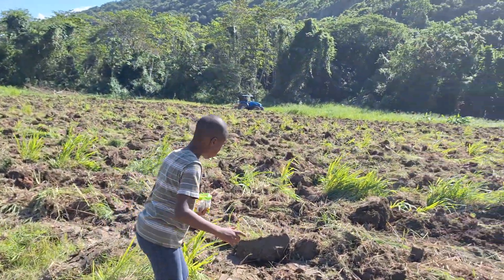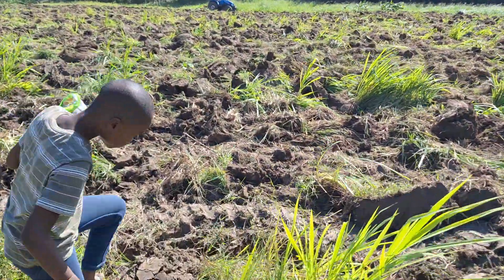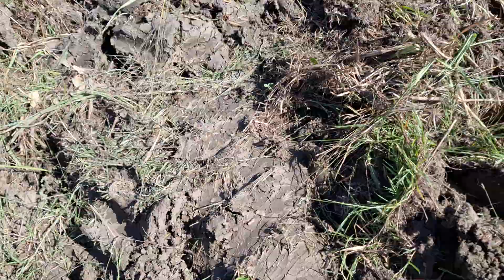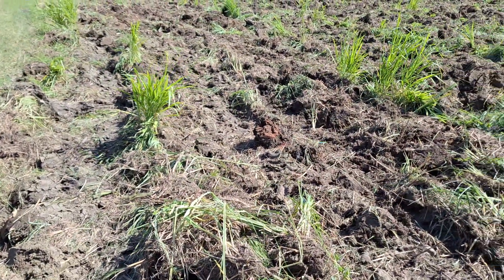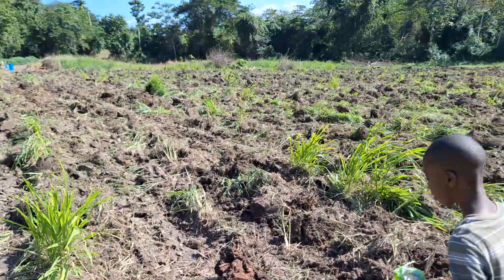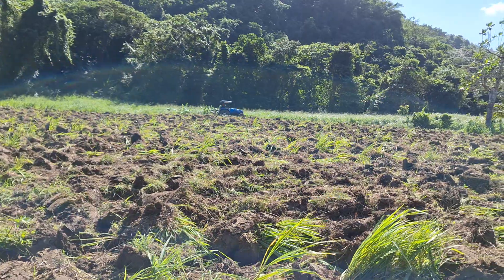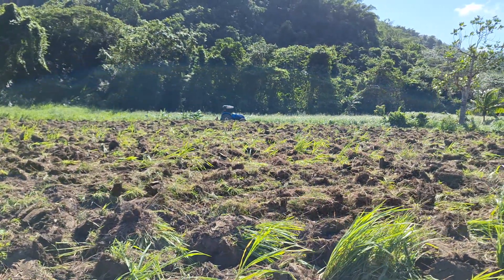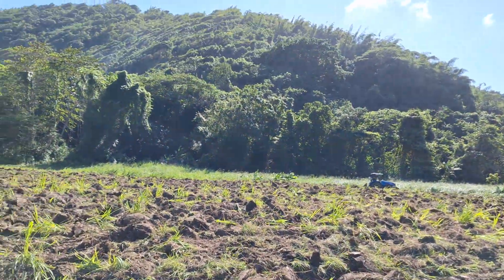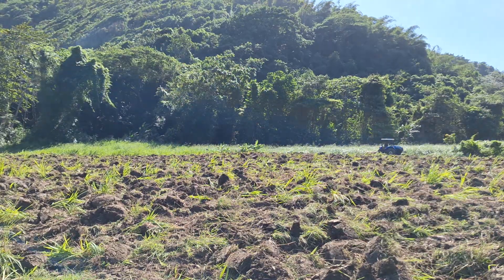Our main focus today is this section we are getting plowed. It's a bit wet because of the rain we've been having — as you can see, it's not the best plow job. The soil has a lot of water in it so the plow is having a challenge going through, but still doing pretty well. It's almost two o'clock now; we started plowing here from about nine o'clock and he has done most of what he'll be able to do today.